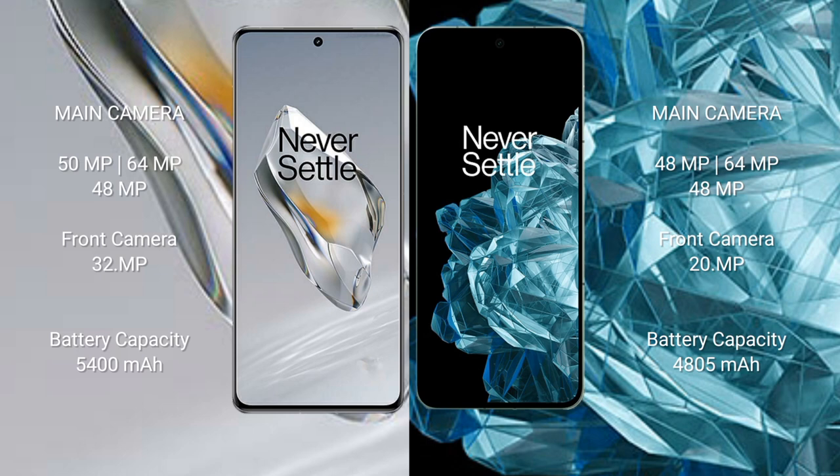The OnePlus 12 features a triple rear camera setup with 50MP plus 64MP plus 48MP, and a 32MP front camera. The OnePlus Open features a triple rear camera setup with 48MP plus 64MP plus 48MP, and a 20MP front camera.